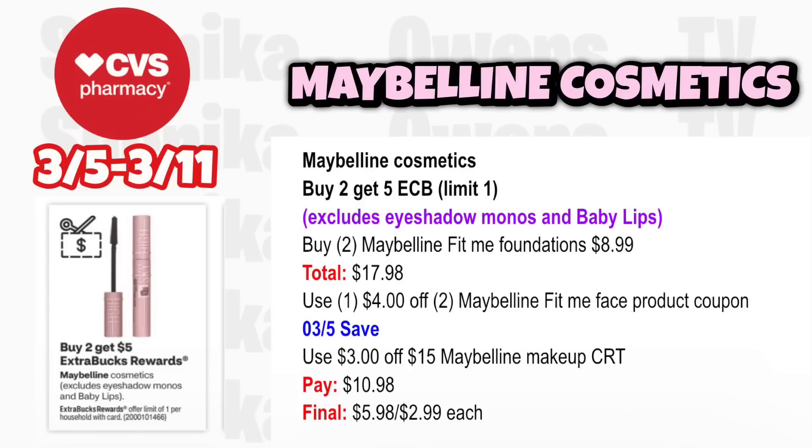Maybelline cosmetics is buy 2 get a $5 ECB, limit 1 — excludes eyeshadow monos and Baby Lips. Grab two Maybelline Fit Me Foundations at $8.99, totaling $17.98. Use the $4 off two Maybelline Fit Me face product coupon coming in the 3-5 save insert. If you have a $3 off $15 Maybelline Makeup CRT, you'll pay $10.98, get back $5, making it $5.98 for both or $2.99 each.